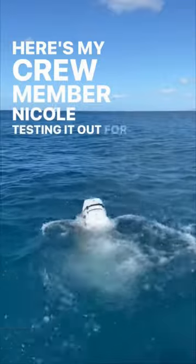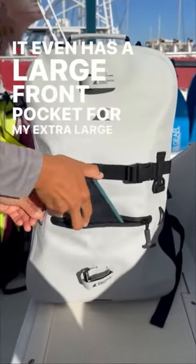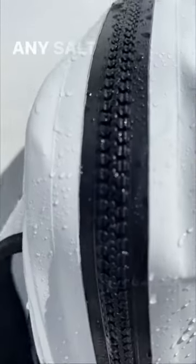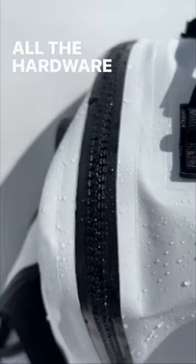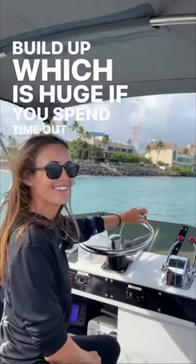Here's my crew member Nicole testing it out for me. It even has a large front pocket for my extra-large phone. When the day is done I can literally hose it off to remove any salt or sand. All the hardware is non-corrosive, which means no rust or buildup — which is huge if you spend time out on the water.